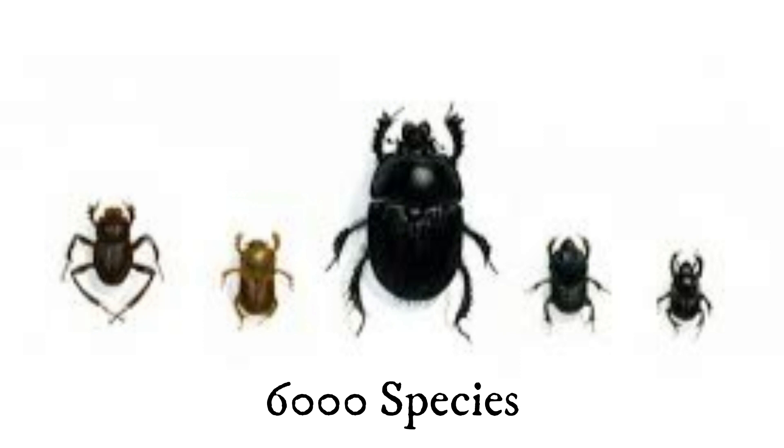By the way, there are over 6,000 species of dung beetle that come in various shapes, sizes, and colors.